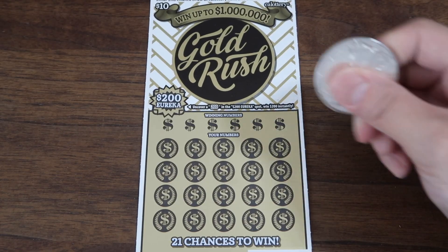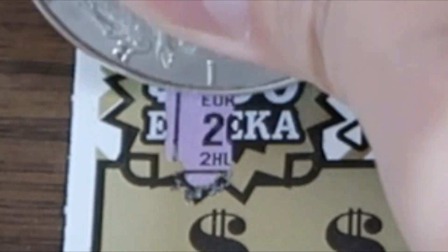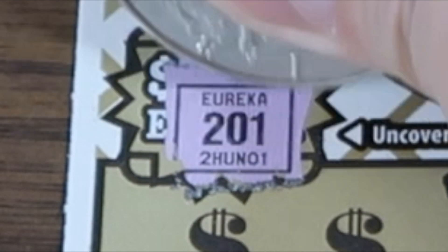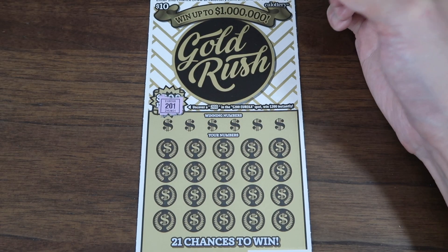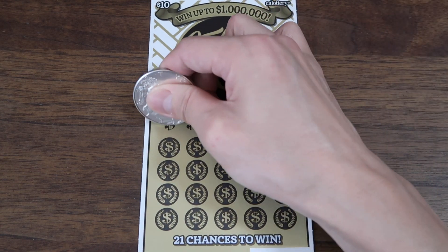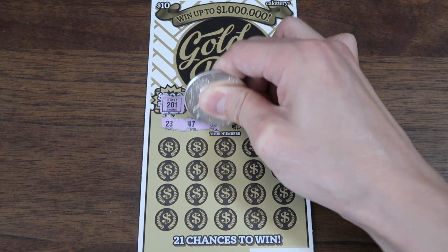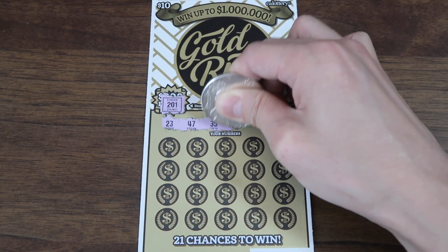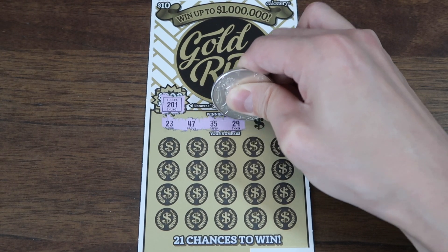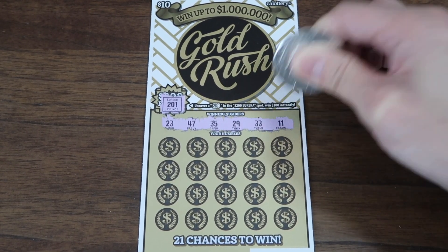All right, starting with the $200 Eureka section. Let's go. I almost yelled Eureka right there — it was 201, not 200. No win there. Let's go down to the winning numbers. What do we have? 23, 47, 35, 29 — this one's a little harder to scratch — 33 and 11.